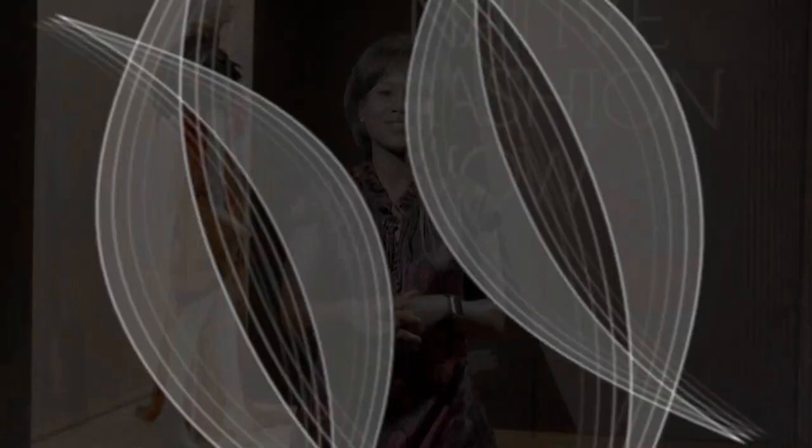That's our show for today. For more information on any of our stories, go to cuny.tv. I'm Magalie Laguerre-Wilkinson and we'll see you next time on Arts in the City.